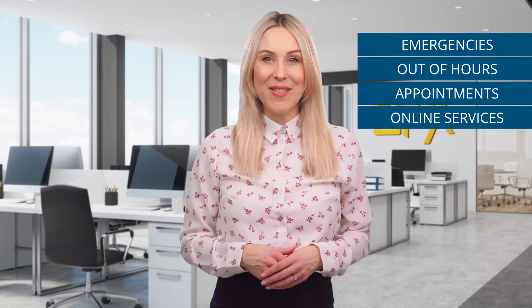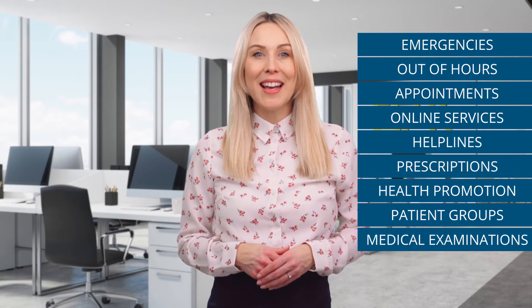Our extensive key pages cover emergencies, out of hours, appointments, online services, helplines, prescriptions, health promotion, patient groups, medical examinations, and new patients.